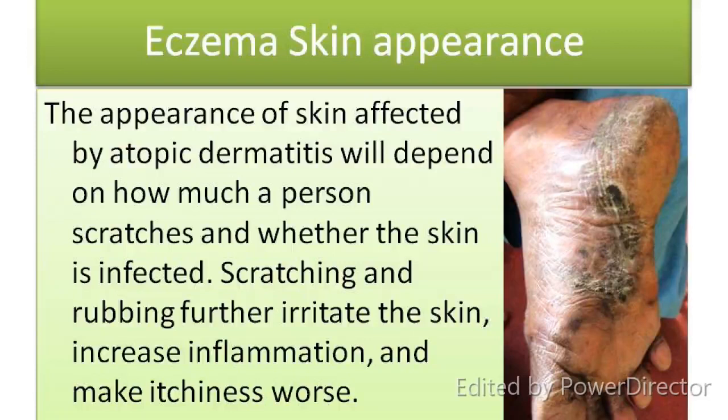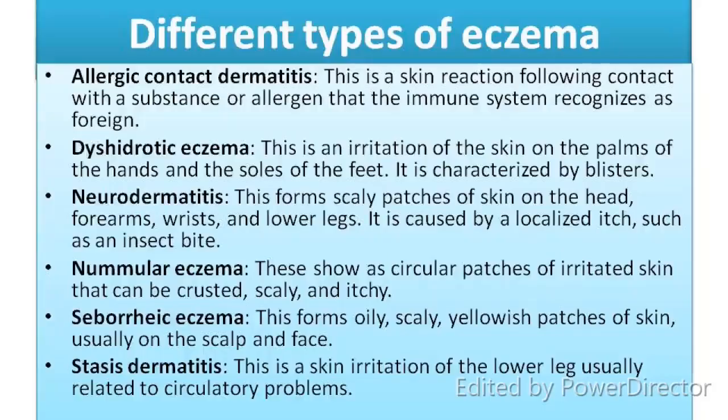Different types of eczema: Allergic contact dermatitis — a skin reaction following contact with a substance or allergen that the immune system recognizes as foreign. Dyshidrotic eczema — an irritation of the skin on the palms of the hands and the soles of the feet, characterized by blisters. Neurodermatitis — forms scaly patches of skin on the head, forearms, wrist and lower leg, caused by a localized itch such as an insect bite. Nummular eczema — shows as circular patches of irritated skin that can become crusted, scaly and itchy. Seborrheic eczema — forms oily, scaly, yellowish patches of skin, usually on the scalp and face. Stasis dermatitis — a skin irritation of the lower leg, usually related to circulatory problems.